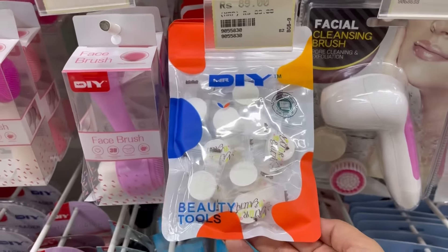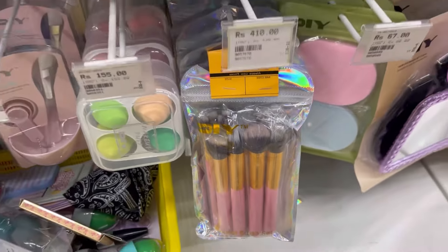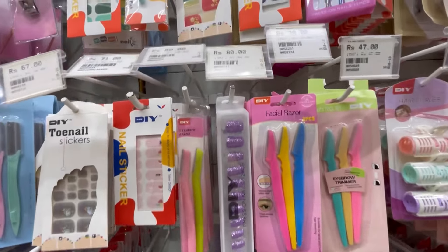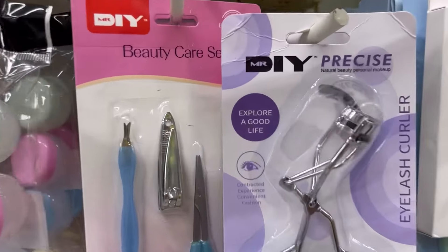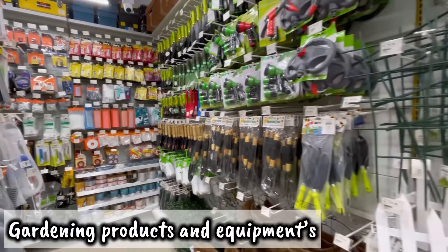Now let's check out the beauty section. There were so many sheet masks, beautiful beauty blenders with cute packaging, makeup brushes, eyelash curlers, fake nails, nail stickers, and cute mirrors. There was also a scissor and nail cutter set for just 50 rupees. Then there were solar lights that are very good for your garden.